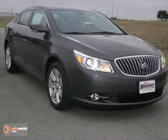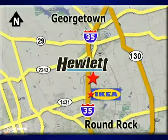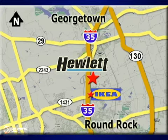Come on out and take this Buick LaCrosse for a test drive today. At Don Hewlett Chevrolet Buick, we make it easy. We are conveniently located at 7601 South I-35 in Georgetown, Texas.